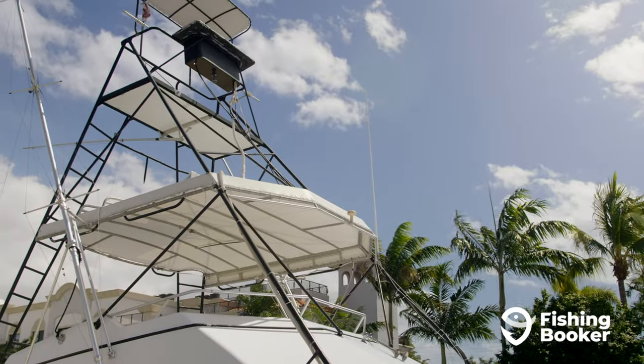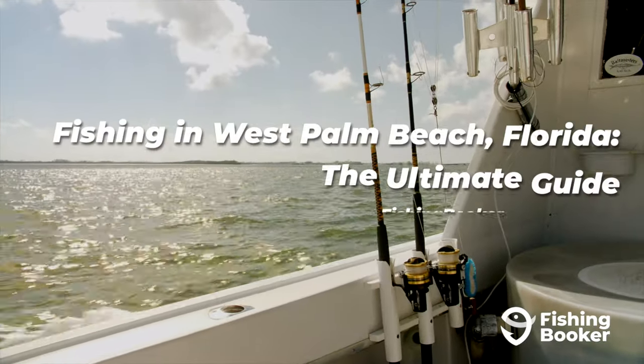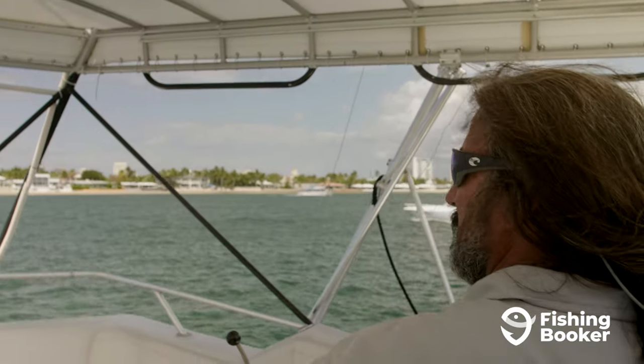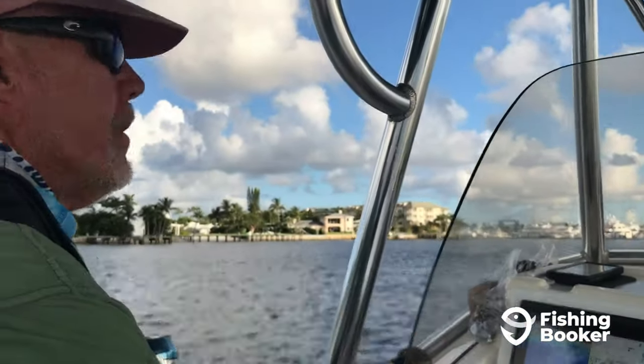And when the average temperature doesn't dip below the mid-60s, you can bet that the fishing here is a year-round affair. In this video, we'll get into the ins and outs of what fish you can catch in West Palm Beach, the fishing spots you don't want to miss, and some of the city's storied fishing history. You'll also get to check out some of our angler's top catches and hear from local captains.